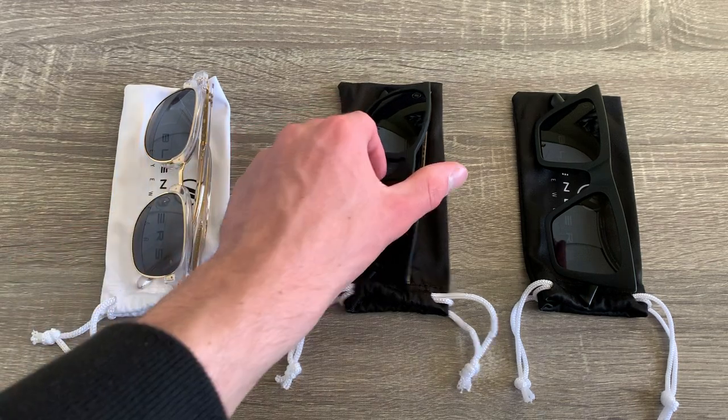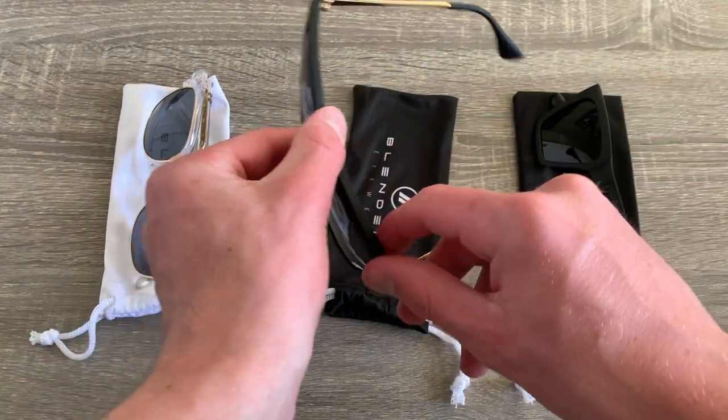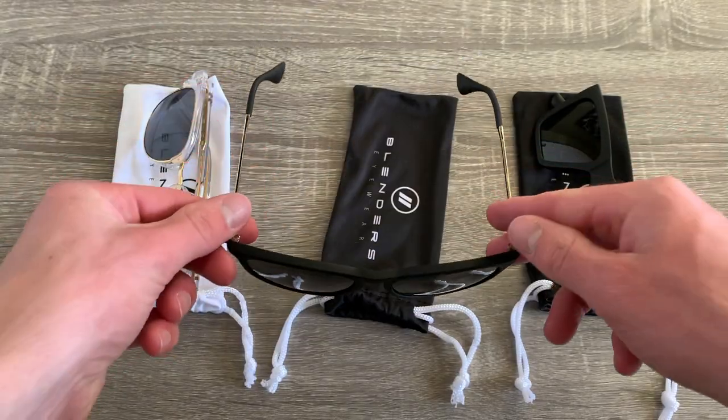What's going on guys, it's Gino from Modern Accessory Review and today we're going to be looking at these incredible ski goggles from Blenders Eyewear. I have actually been a big fan of Blenders Eyewear for the past year after seeing them on Instagram. I have a couple pairs of their sunglasses and when they started releasing ski goggles I was very excited to see what they had to offer.